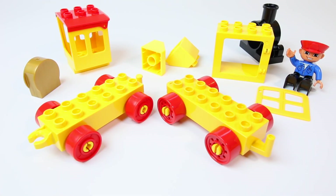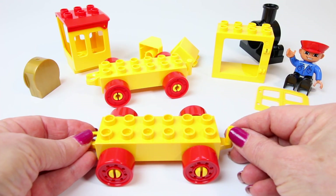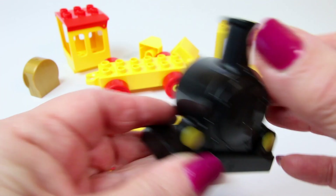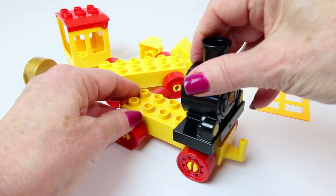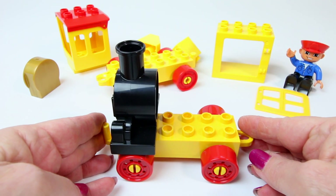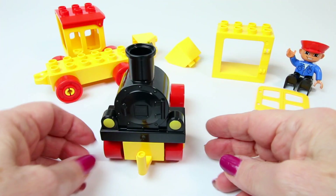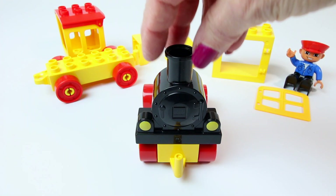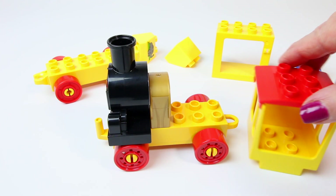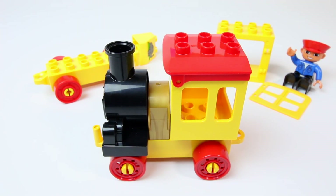Let's build a yellow train. Yellow lights. Yellow lights. Yellow lights. There's the yellow engine for our train.